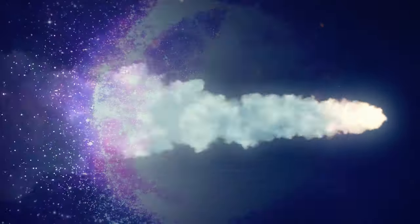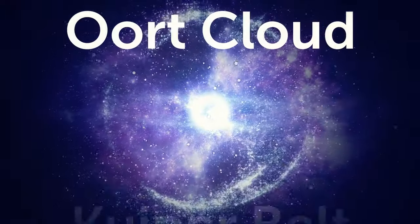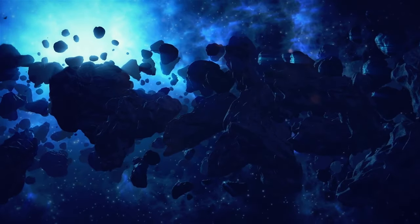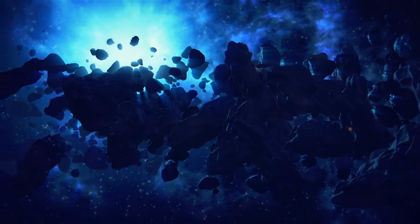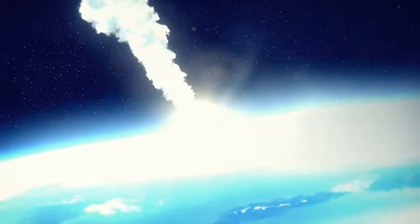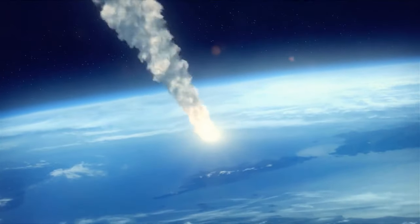There are billions of comets in our solar system, most of them in the Oort Cloud and the Kuiper Belt. A comet generally consists of rock and ice — at least until it gets closer to the Sun, when its exterior turns into a cloud of dust and gas, and that's why comets have their distinctive tails.